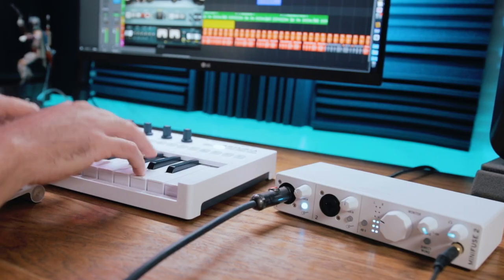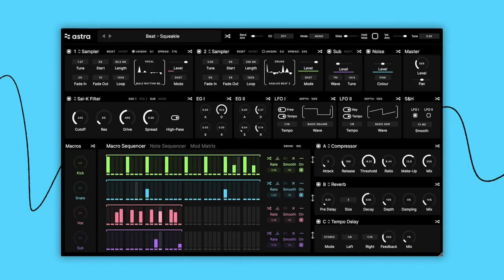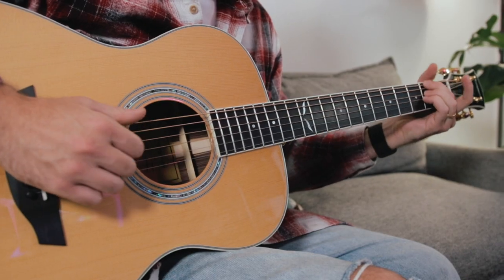Hey, what's going on my friends? Patrick here. As 2021 comes to a close, I thought it would be fun to make a little video and share my favorite music gear from this past year. I've got some great gear for your home studio, tools for producers and beat makers, and some really solid instruments as well. Everything we talk about today will be listed in the description below. Most of those are affiliate links, so if you purchase something using one of those links, it doesn't cost you anything extra, but it helps support this YouTube channel, so thanks in advance.